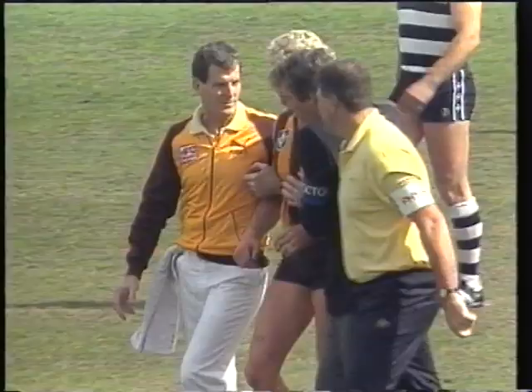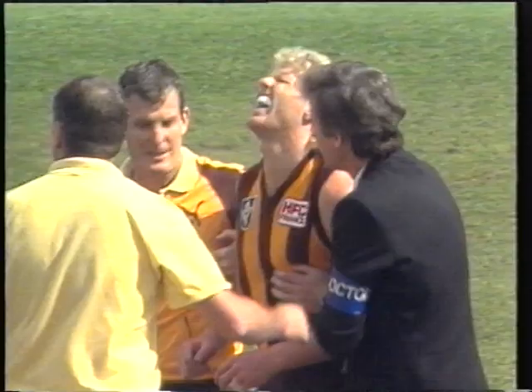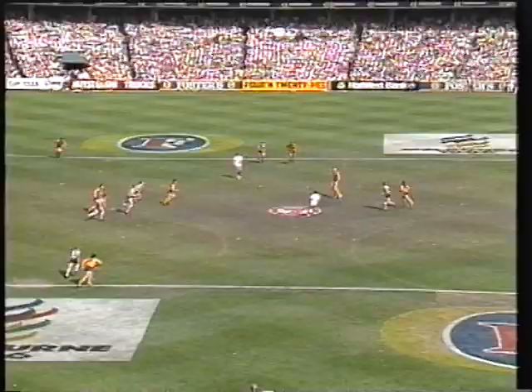But they've got a couple of players that are under a cloud, Hawthorn. Anthony Condon was getting treatment earlier in the week. Greg Deer was getting treatment. Scott McGinnis, we know, with the ankle. Brereton's ankle. And also Curran. Now, they were getting treatment through the week, so they're not fully fit.